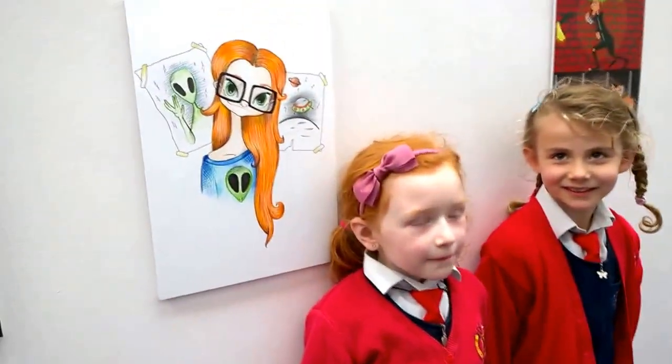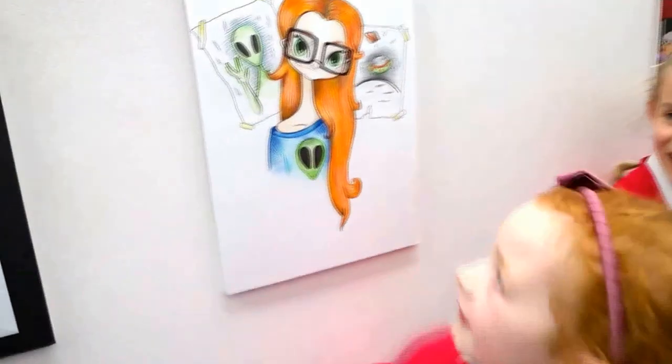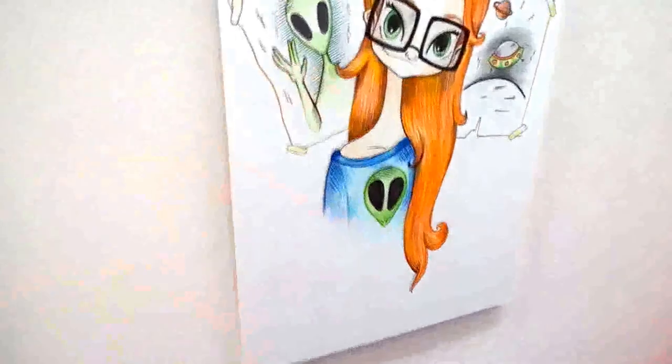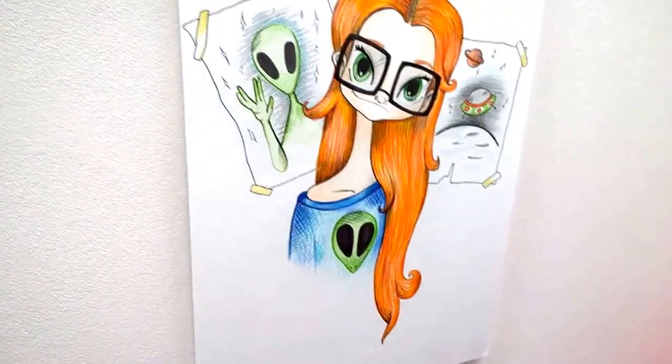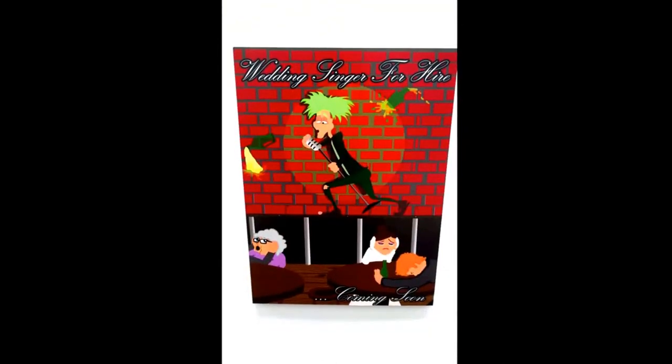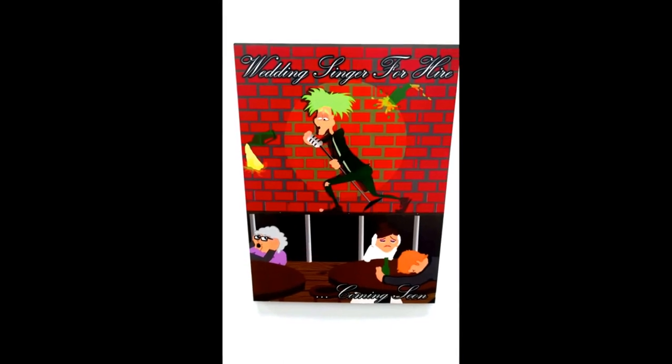Mia, what do you like the best? Can you point them out? That one and that one. What are they? What is this here? An alien girl. An alien girl? And you like the blue and the pink girls? Mermaids. Shifra, what did you like? That guy. What is he? He's a crazy man. Green hair.